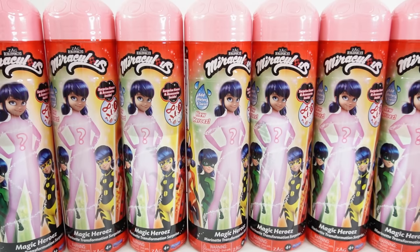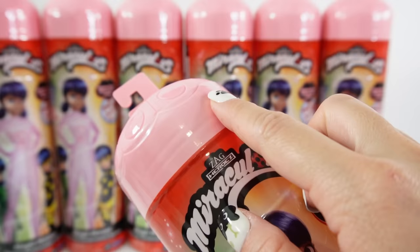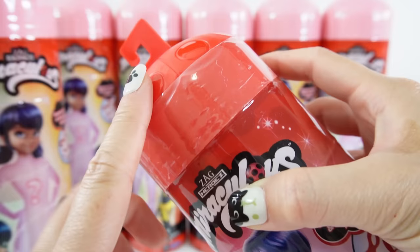Hi everyone, welcome to Evie's Toy House and today we have some brand new magic heroes. These are the Marinette Transformation Surprises featuring Miraculous Ladybug dolls, and this is the second series. You can tell this is the second series because of the pink lid. The first series has the red lid, so if you see the red lid you'll know it's the first series.